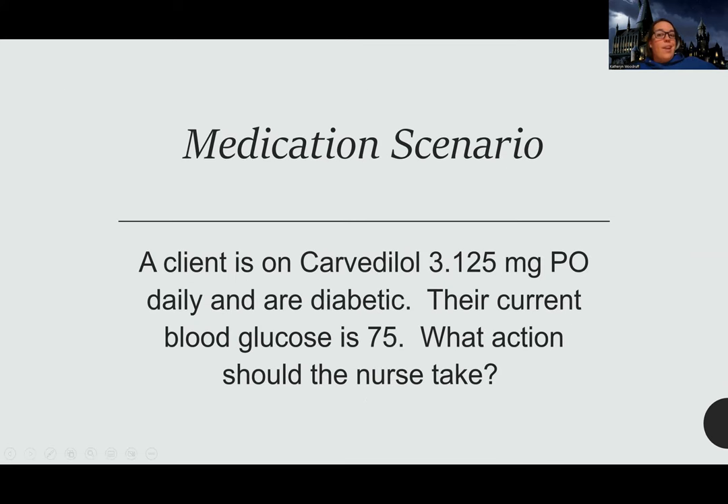That is it for alpha and beta blockers. I hope this was helpful. See you for vasodilators next.